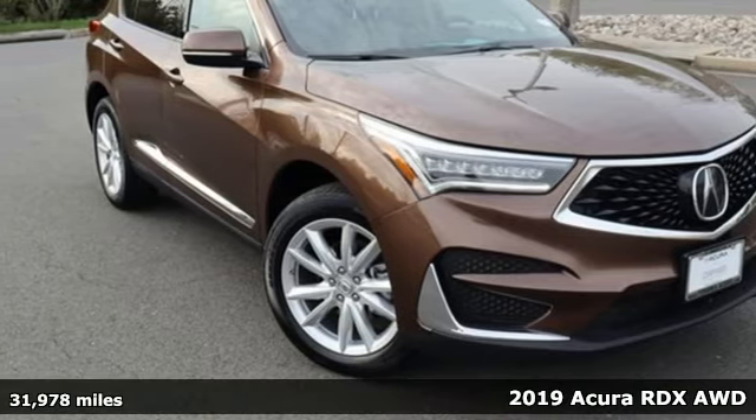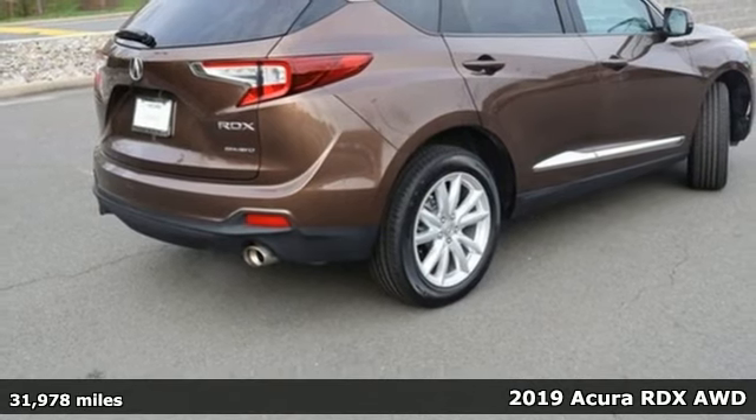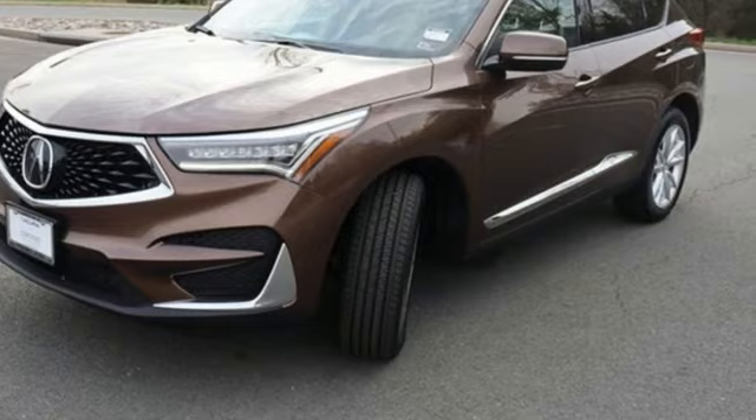Here's a 2019 Acura RDX. This RDX provides the room and safety you need with the aggressive styling, power and efficiency you crave.